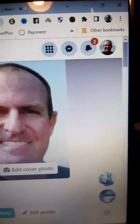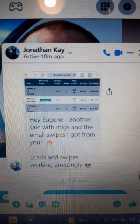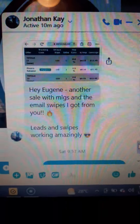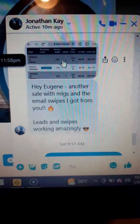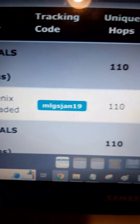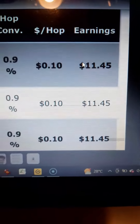Have a look at two awesome testimonials that this actually works for beginners and not just for me. As you can see, we're on Facebook — this is my Facebook profile. Here we've got Jonathan K. He says, 'Hey Eugene, another sale with MLGS and the email swaps I got from you. Leads and swaps working amazingly.' You can see it's a Warrior Plus sale. If I click on it, there you can see Phoenix Reloaded — he used 110 hops and made $11.45.